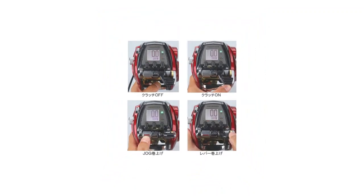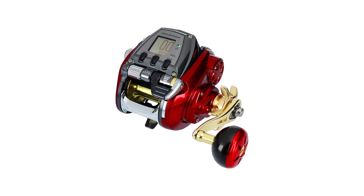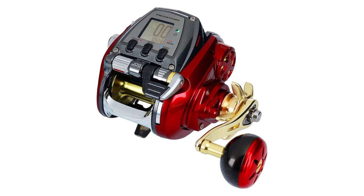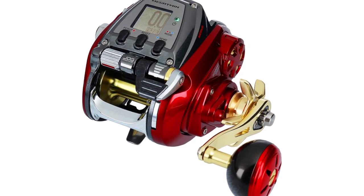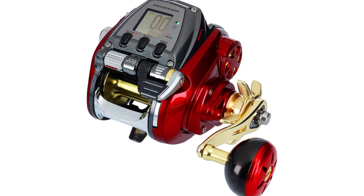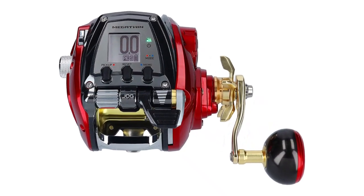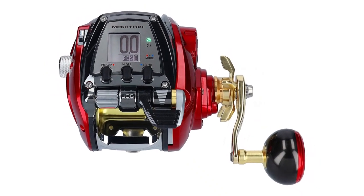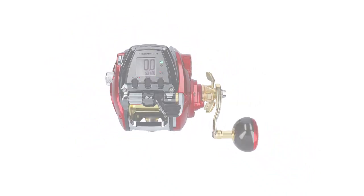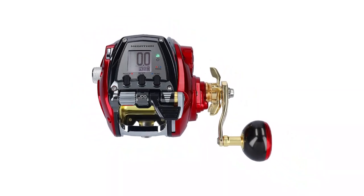The line-per-handle turn measures 37.4 inches, enabling efficient line retrieval. The reel is equipped with a manual return bale for sizes 4,500 and larger, 6 ball bearings, and 1 roller bearing for smooth operation. The gear ratio is 5.6 to 1, and the maximum drag capacity is 15.4 pounds. The line capacity for monofilament ranges from 8/240 to 12/170 pound-test/yards, and for J-braid it ranges from 15/280 to 30/190. The reel incorporates the infinite anti-reverse system for sizes 4,000 and smaller, and the infinite dual anti-reverse system for sizes 4,500 and larger.